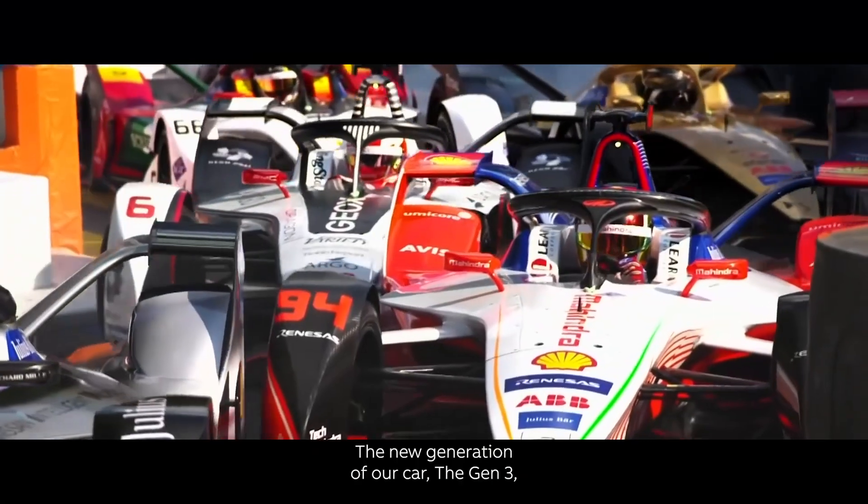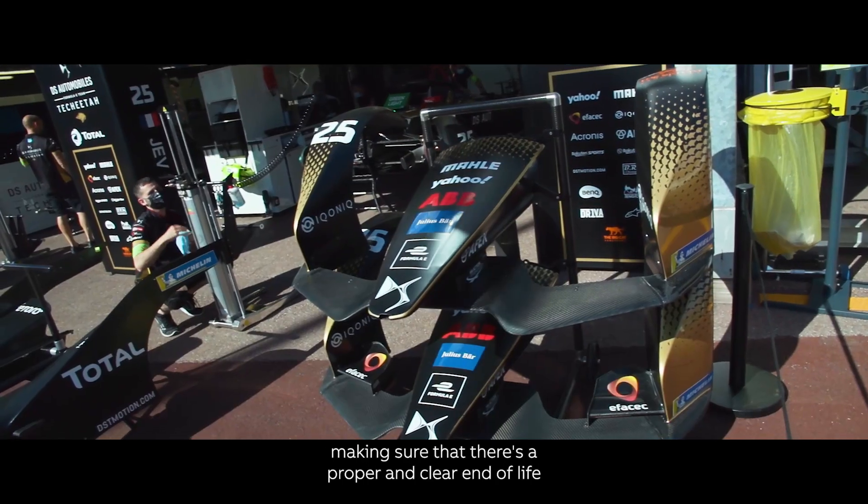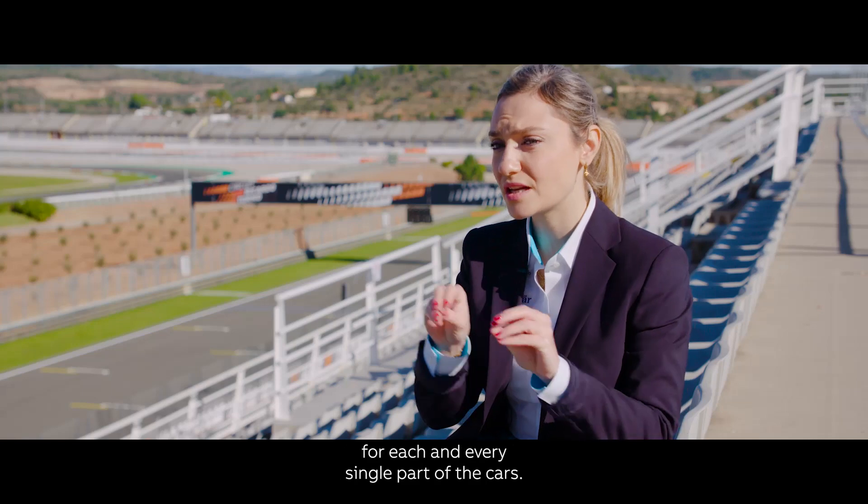The new generation of our car, the Gen3, has been designed with the principle of circular economy, making sure that there is a proper and clear end of life for each and every single part of the cars.